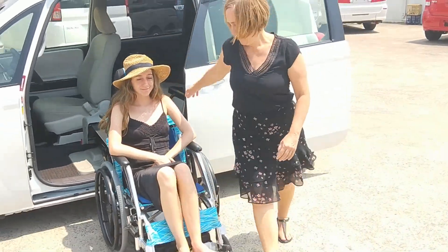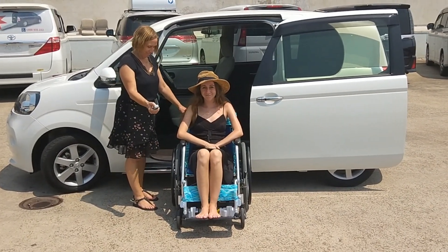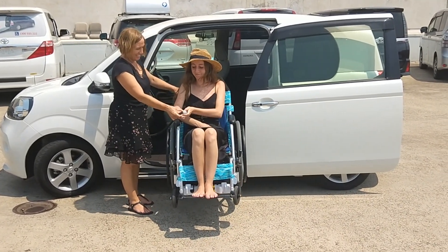Press the up button on the corded remote and the chair will lift and enter the vehicle and turn into position. Again, when the chair is inside the car and you hear a double beep, you know that it is in the correct position.